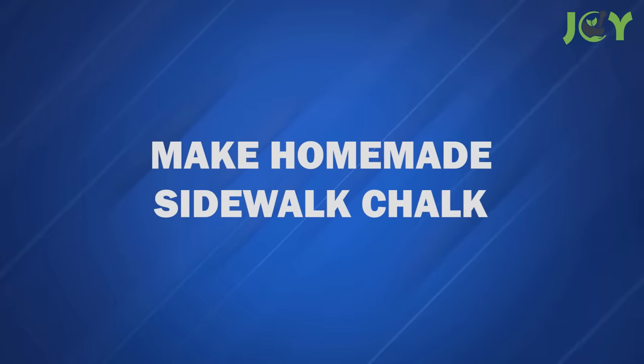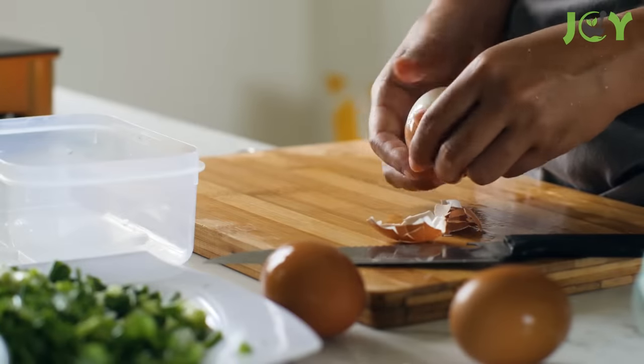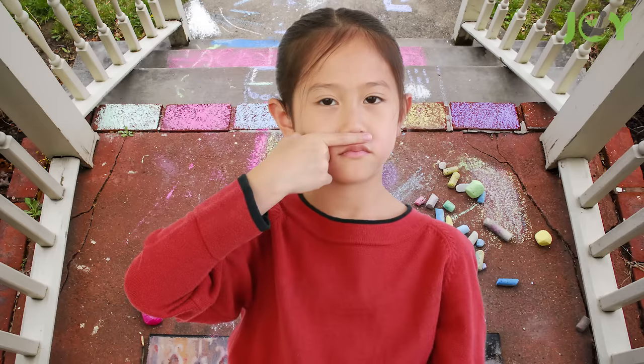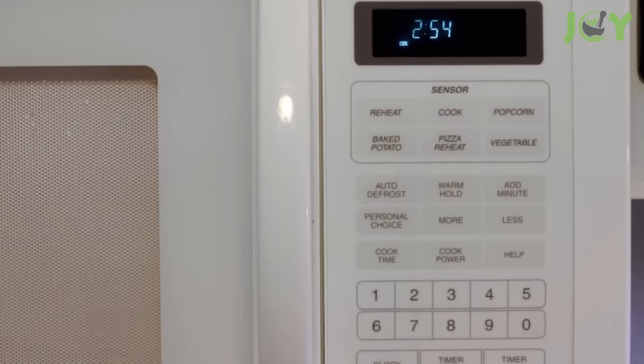Number 13 – Make Homemade Sidewalk Chalk. If you have kids, this is something fun to try. You want to use shells off hard-boiled eggs for this one — otherwise, your chalk will smell terrible after a day or so. Start by placing about 6 eggshells onto a sheet of paper towel and heating them in the microwave for about 4 minutes.